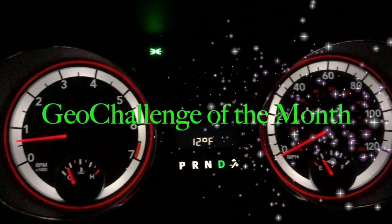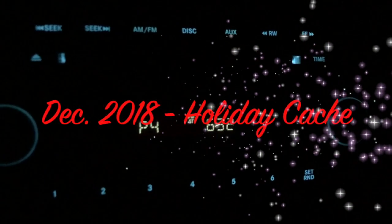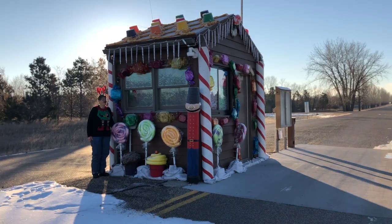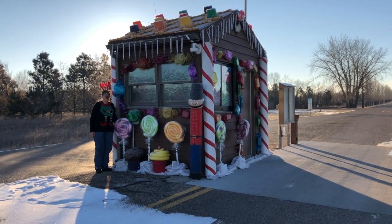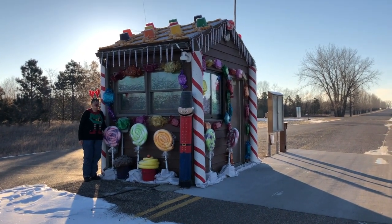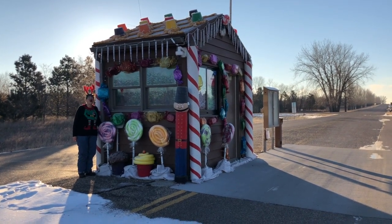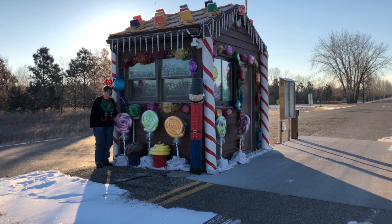We are hitting the road for our Geo Challenge Adventure. It's bright and early and only 12 degrees out. We're gonna find some ornament geocaches today that they've put out for their Dickens Christmas at Garrison, North Dakota. And there's reindeer all around.